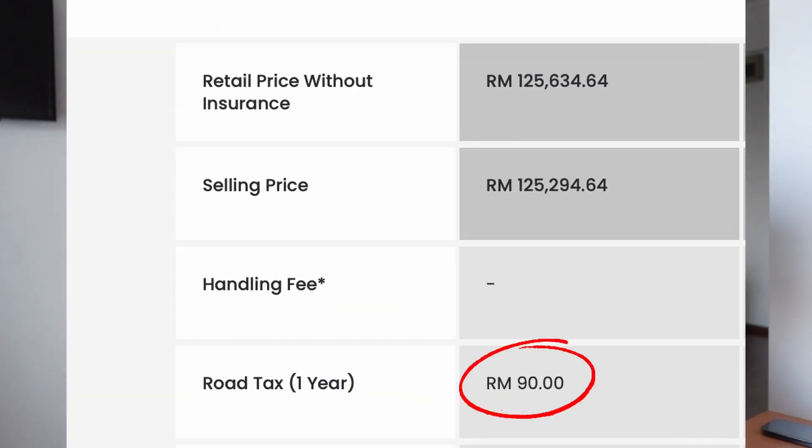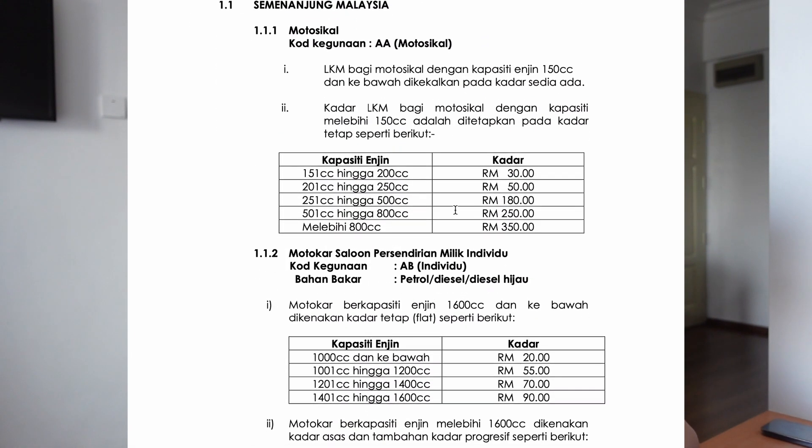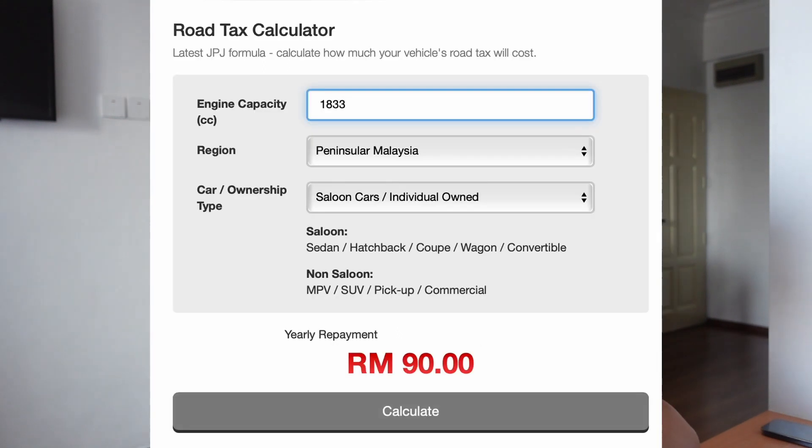If you want a small engine car that is also powerful, you can consider a turbocharged car. For example, the Honda Civic is only 1.5 litres — it's like 90 ringgit a year, which is the same amount you pay for a Perodua Myvi, a budget car here in Malaysia. But it produces a lot of power because it's turbocharged. That's a nice tip for you to still have fun on the road while not paying that much road tax. I'll leave a link to the Ministry of Transportation's website and also a link to a road tax calculator.